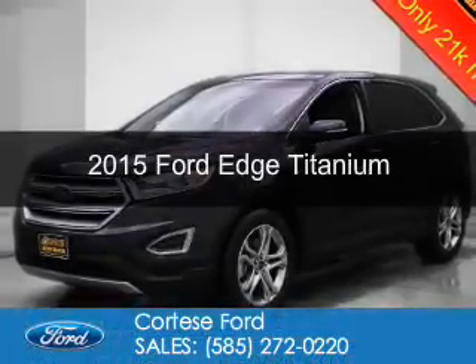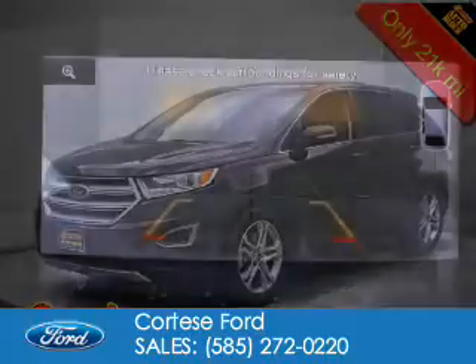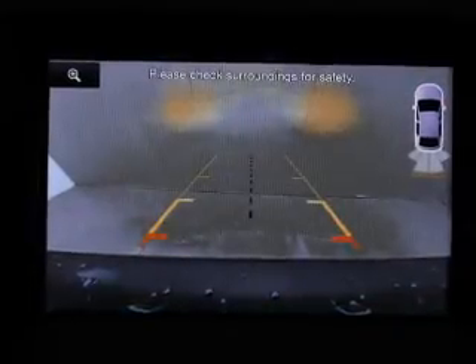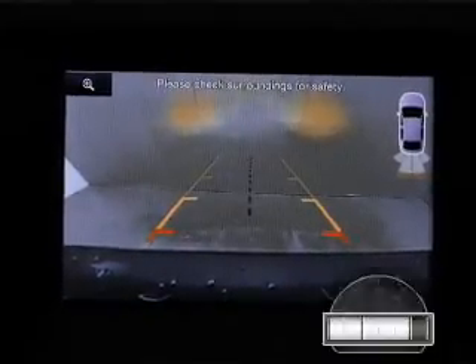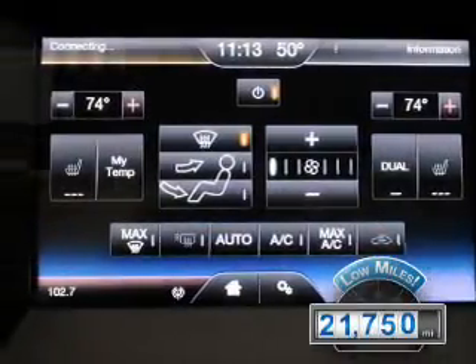This is a used 2015 Ford Edge. It's powered by all-wheel drive, a 2-liter, 4-cylinder engine, and a 6-speed automatic transmission. With fewer than 25,000 miles, this vehicle has a long road ahead.